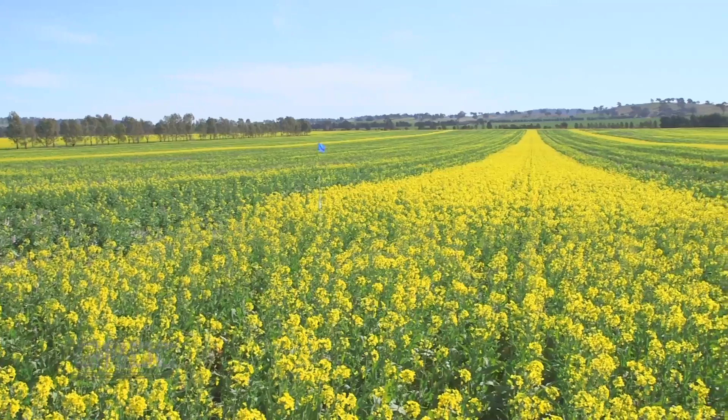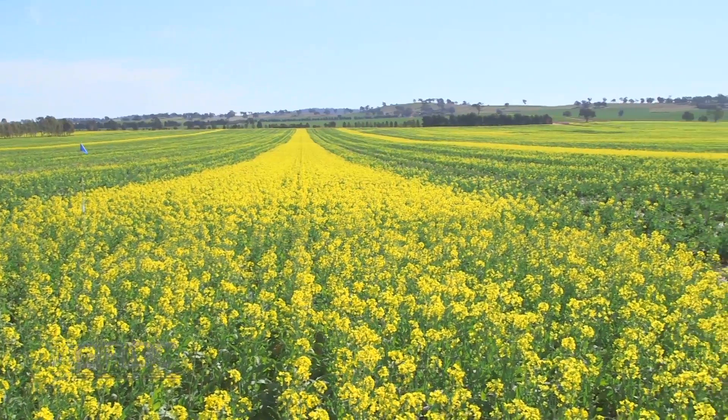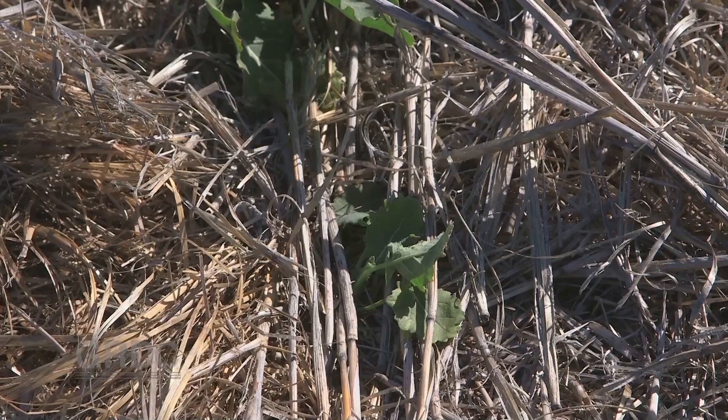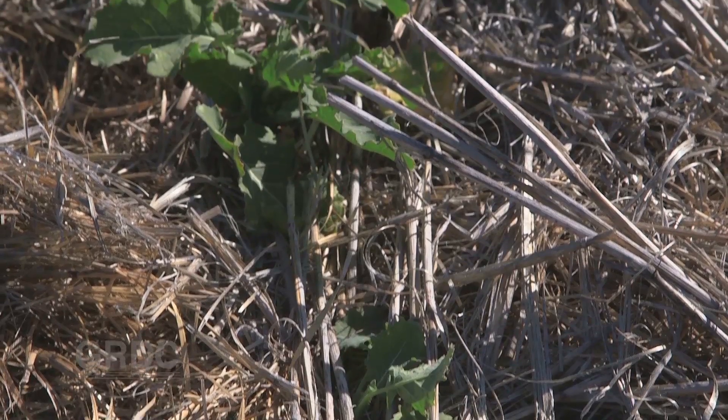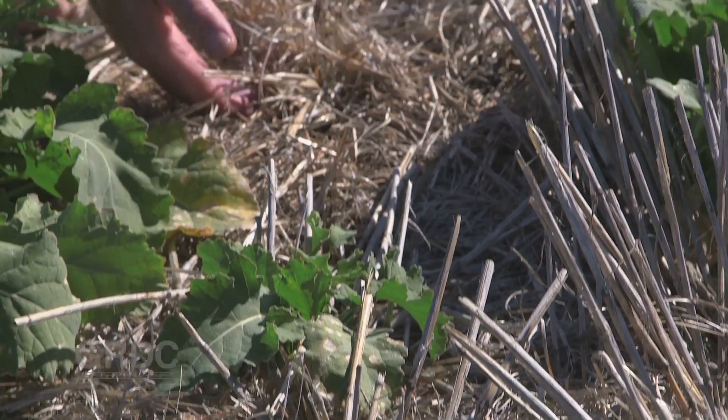The entire canola crop had been sown using a single disc seeder. The smaller the seed the more vulnerable it is to desiccation by hairpinning or poor contact with the soil. In those treatments where stubble load was higher the disc seeder wasn't always able to get the desired seed-soil contact.